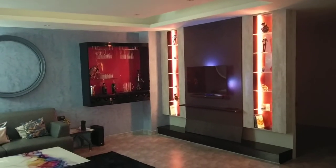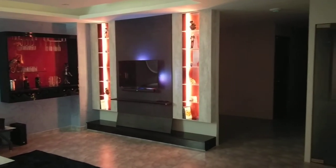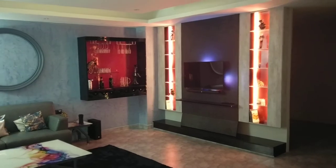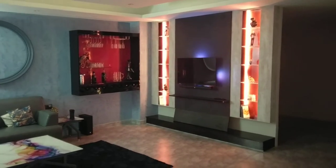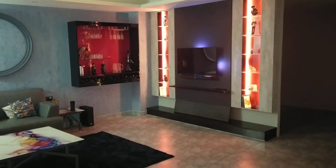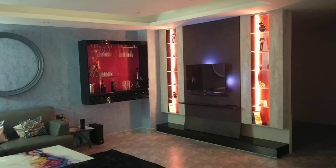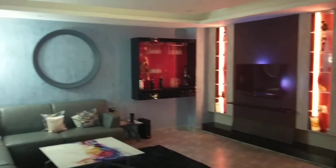We have finally completed the experience center, as we call it, and all the automation has been done. This is a small video I'm preparing to showcase what we have done exactly. I'm going to show you all the scenes and everything that we have prepared in this experience center, so you have an idea. You can share this video with friends, and whoever is in Delhi NCR can come and visit the experience center.